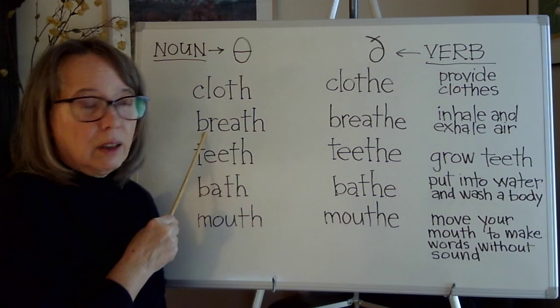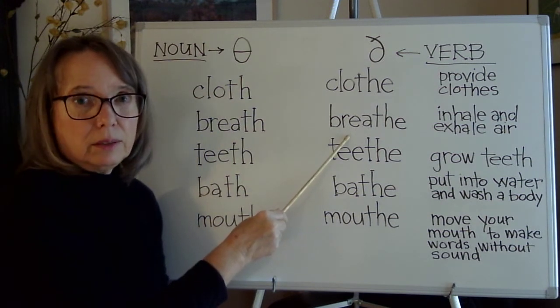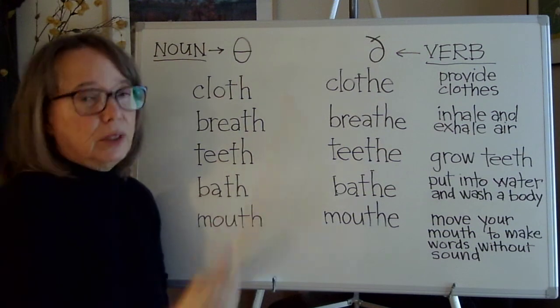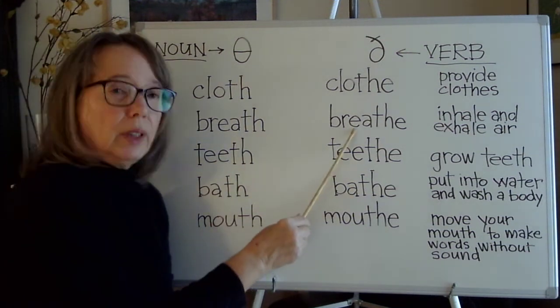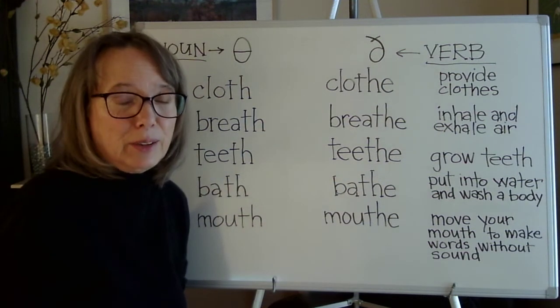'Breath' and 'breathe' also have different vowels. To breathe is to inhale and exhale air.